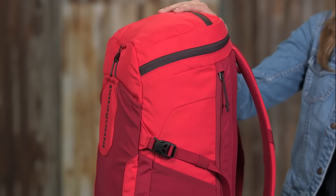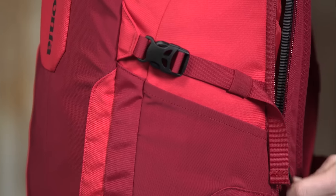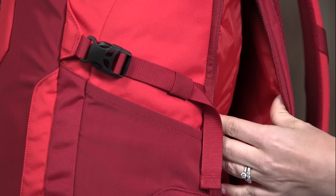A quick side access pocket allows you to keep a 15 inch or smaller laptop inside the pack. It's raised above the bottom of the pack so you can set your pack down without fear of harming your computer.